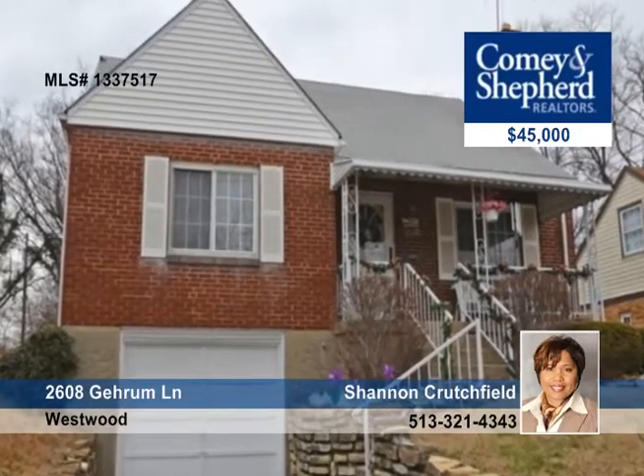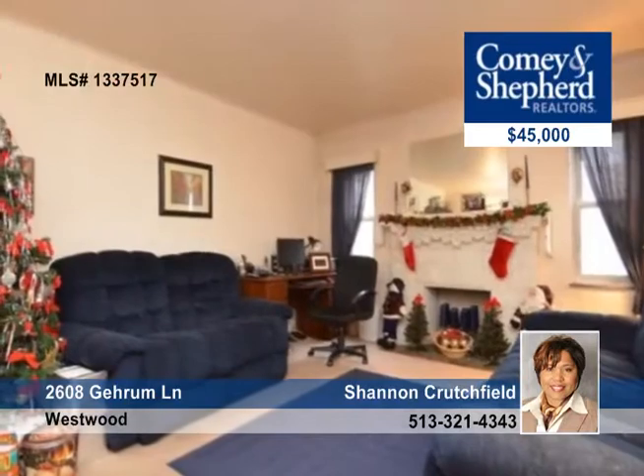Here's a nice three-bedroom, one-bath home with newer windows and a fenced-in yard. There's a covered front porch which is ideal for enjoying the weather, even in the rain.